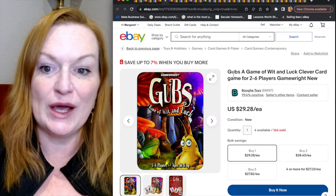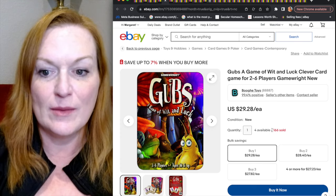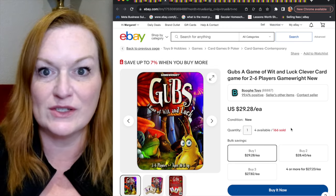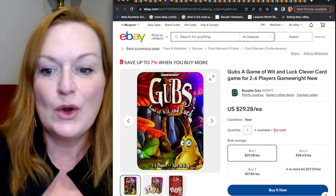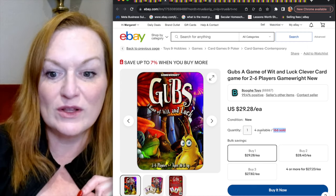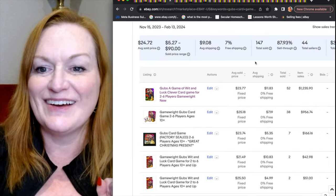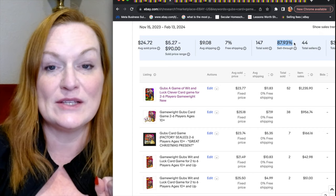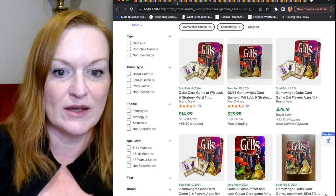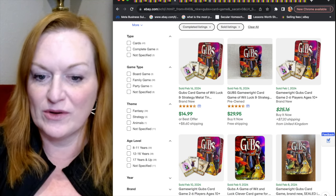Here we've got a game called Gubs, a game of wit. Look at this seller — they must have bought a whole bunch of them. 166 sold from this one seller and they have four left, which is fantastic. Gubs has an 87% sell-through rate and a $24 average sold price. So be on the lookout for Gubs — not Grubs, though it does look a little like a grub on the front.